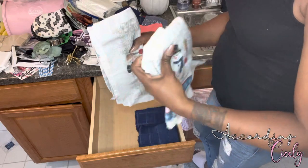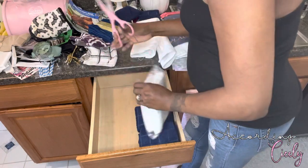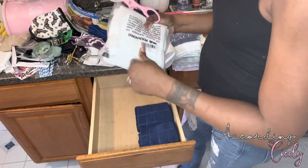Comment down below — do you also like to hoard seasonal towels, or do you just keep the same ones you normally use year round?